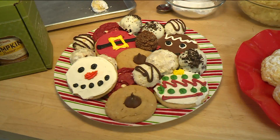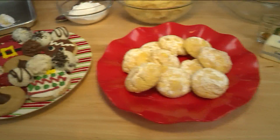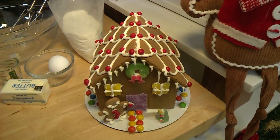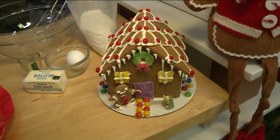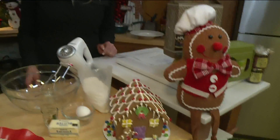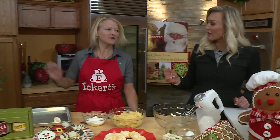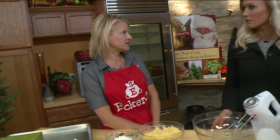We also have gingerbread workshops on the weekend, so you can make your own little gingerbread house. If you're not creative, we'll help you — we have people on duty to help you decorate, give you hints to make it look adorable, and of course to make it stand, which is the tricky part. And of course Santa is there every weekend for breakfast with Santa. You do need to make a reservation — go to Eckert's.com to book that. The gingerbread house workshop runs 10 to 4 and you can just walk in.